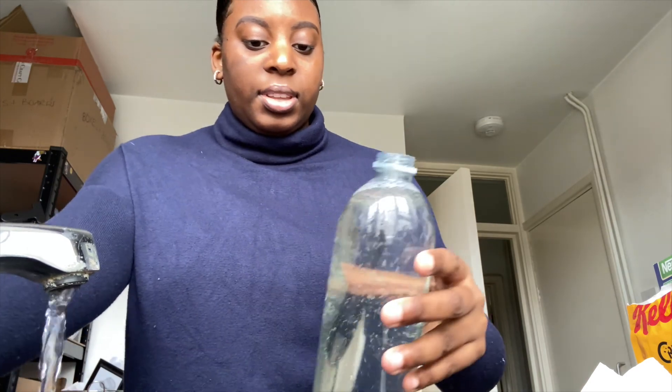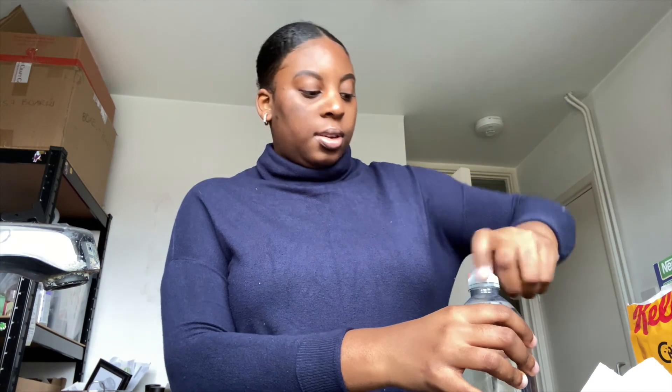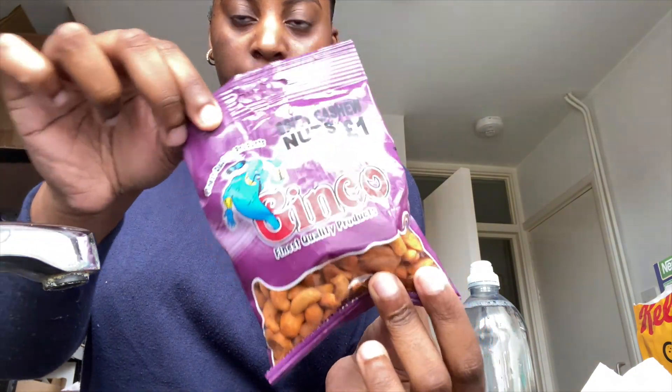The spicy nuts are actually really, really good — I'll show you guys the brand. I've never heard of the brand, I just got it from Poundstretcher, which is like a pound shop in my area. These are the peanuts, but I didn't expect them to be hot — they're actually really spicy and I didn't expect that.